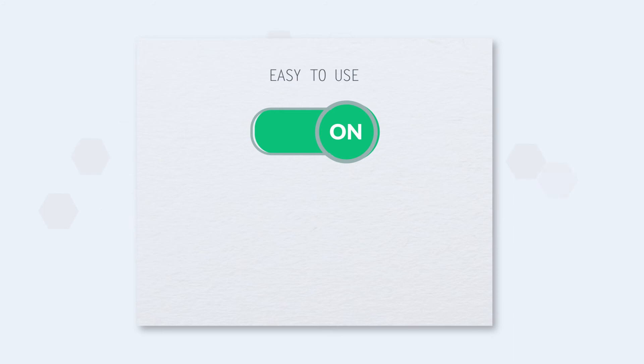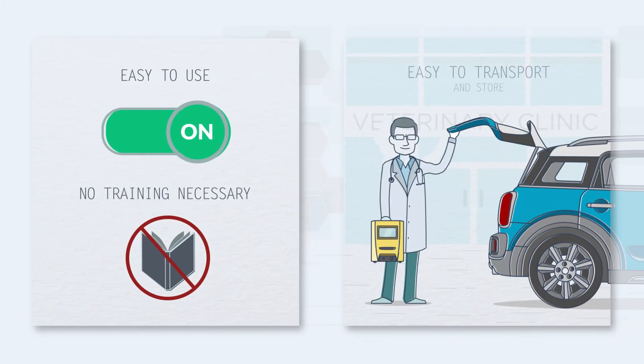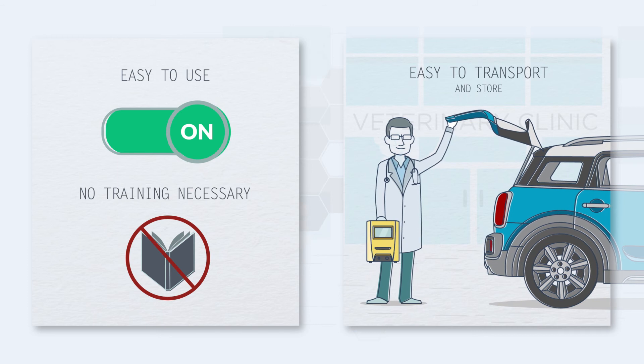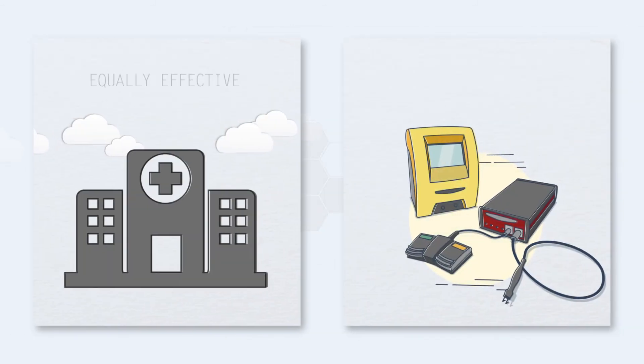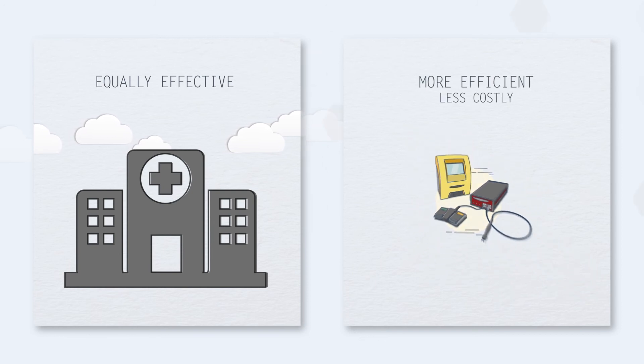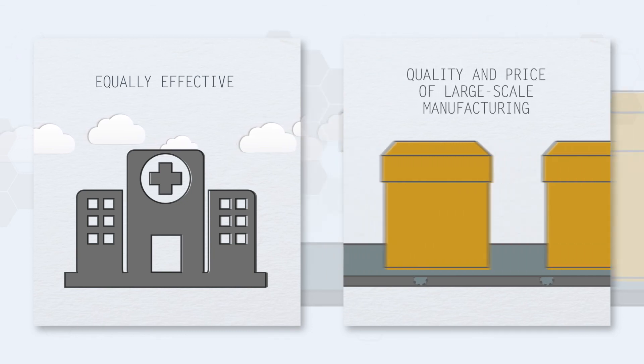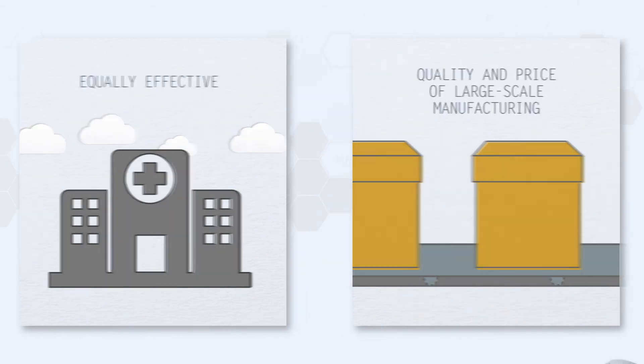The electrochemotherapy device was designed with facility of use in mind, requires no formal training, and is easily transported and stored. While just as effective as radiotherapy on cutaneous tumors, the material is far less costly. Our devices are manufactured on a large scale according to industry standards, allowing us to offer them at attractive prices.